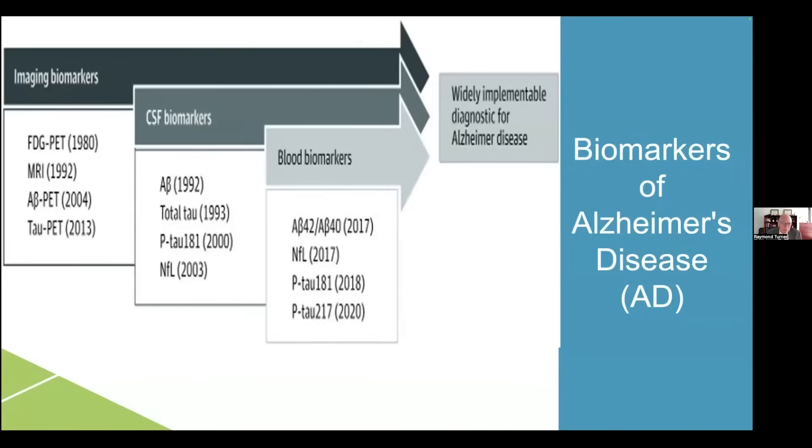So that was glucose PET, and as I said, we still order that sometimes for distinguishing frontotemporal dementia from Alzheimer's. But many other biomarkers have been developed since then, including imaging biomarkers starting with volumetric MRI, then amyloid PET, and more recently tau PET. We've also begun to look at proteins in spinal fluid by lumbar puncture: A-beta levels, total tau, phospho-tau-181, and neurofilament light.